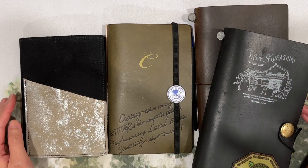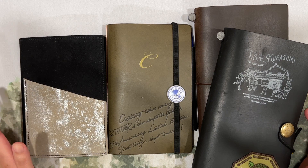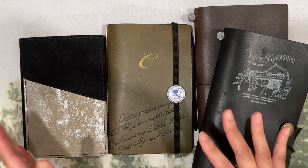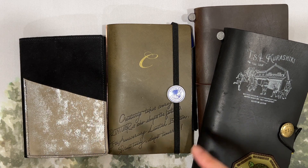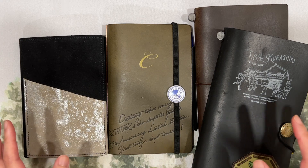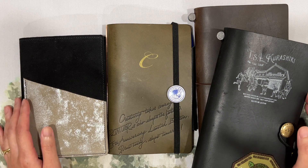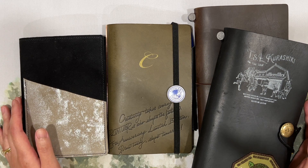Hello everyone, this is Chelsea from Those With Words. Welcome to my channel. Today I'm here to talk about my mid-year analog system review, better known as Techo Kaigi, where I'm going to go over the planners and journals I've been using so far in 2023, talk about what went well, what didn't go so well, and any thoughts I have for 2024. Some planners are already ready for pre-order, and bigger brands like Hobonichi are going to give us previews of their 2024 planners pretty soon.